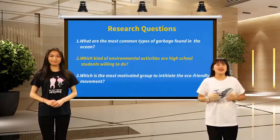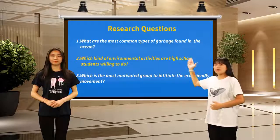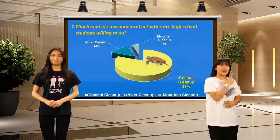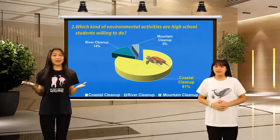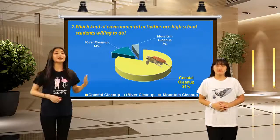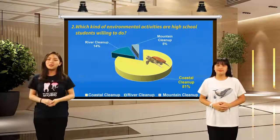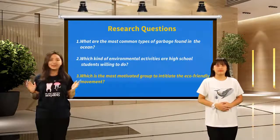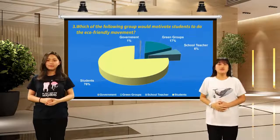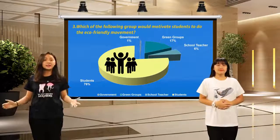Question number two is: which kind of environmental activities are high school students willing to do? According to our survey, we can clearly see that among those activities, doing coastal cleanup is what students want to do the most. Question number three is: which is the most motivated group to initiate the eco-friendly movement? Upon conducting our survey, 76% of the respondents agreed that students are the most motivated group. Based on our research, we decided to set up two great missions in our class.